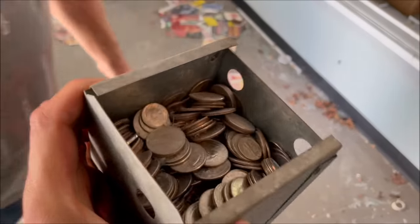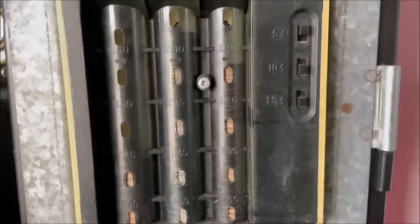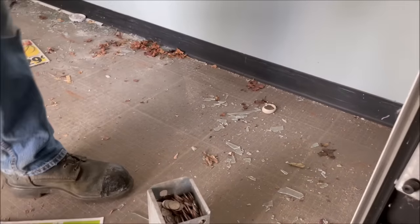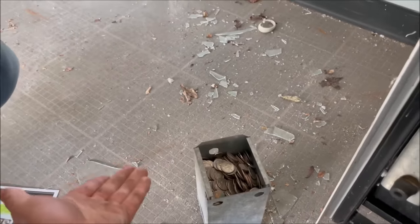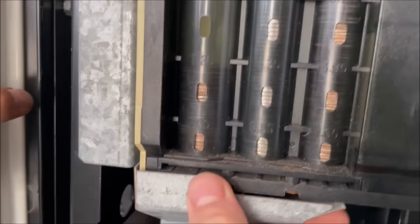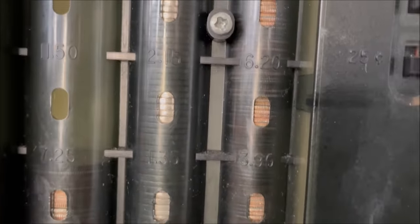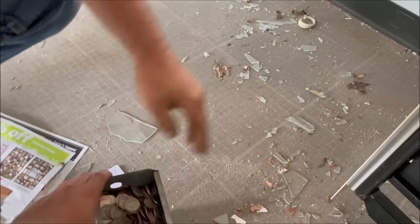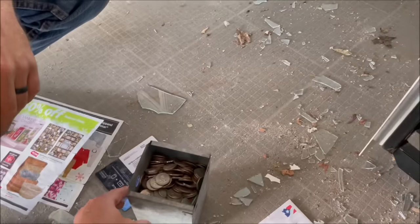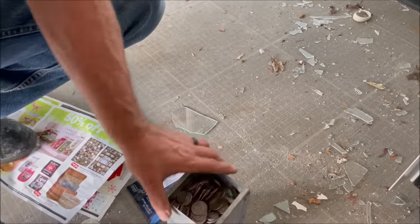That's way more than I expected. Did they ever empty this thing out? Holy cow — that's full! And there's money in the changer too. Look at this, guys — I'm gonna count this right away. It's probably going to be at least a hundred bucks in change, if not more. We got about seven dollars in quarters still in the return, three dollars in nickels, and probably seven dollars in dimes. And this whole bucket of change — maybe 200 dollars? Sadly no dollar bills because this thing is so old, but that is a big chunk of change.